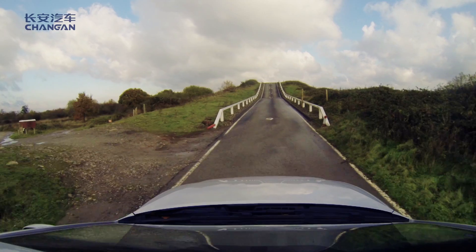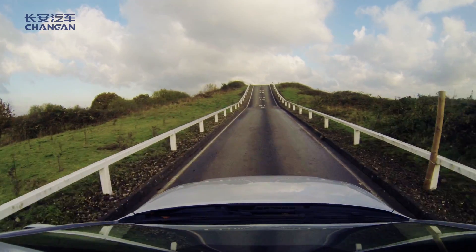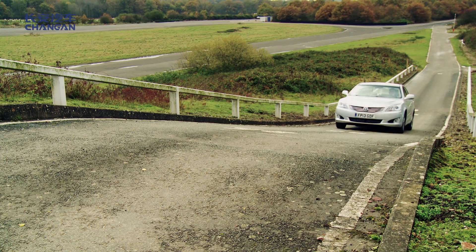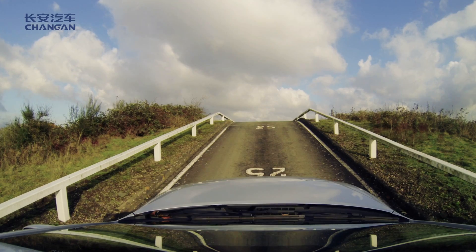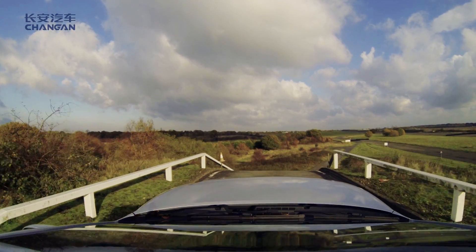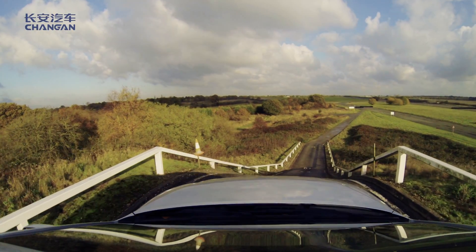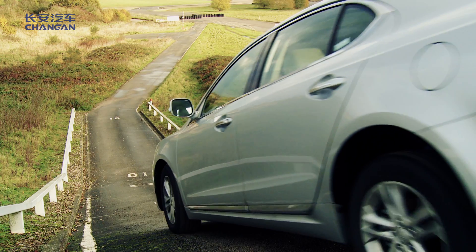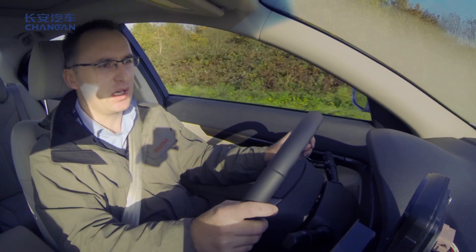You have to make sure the testing you do corresponds to the market you intend to send the vehicle to — so obviously, for us it's China. We are planning to get engineers from China to come and help us, so they can have their say and help us make sure what we are doing in terms of drivability matches the market.